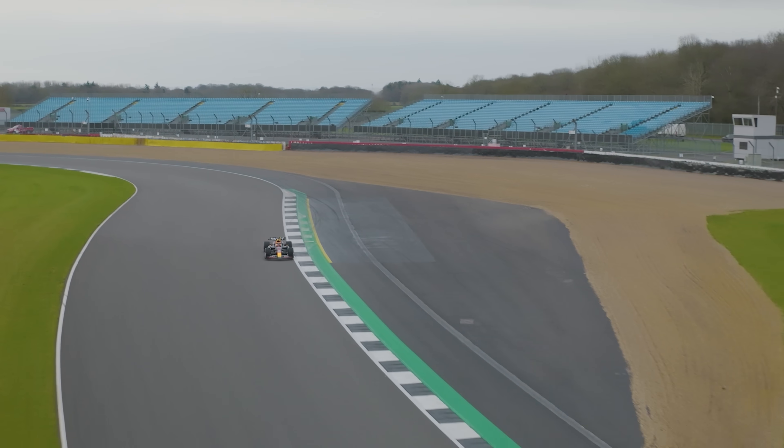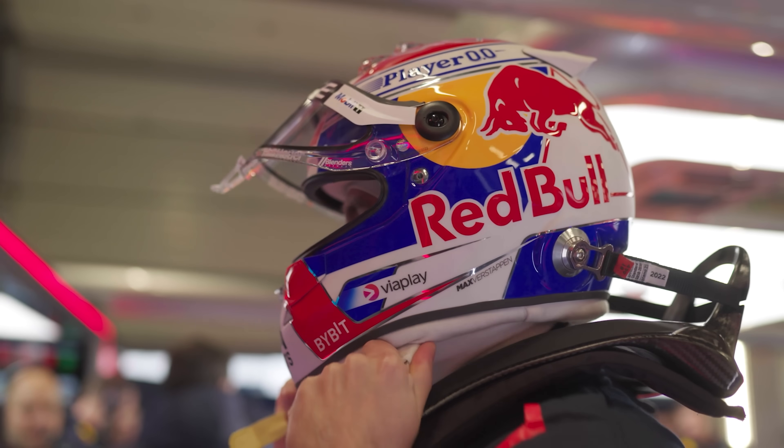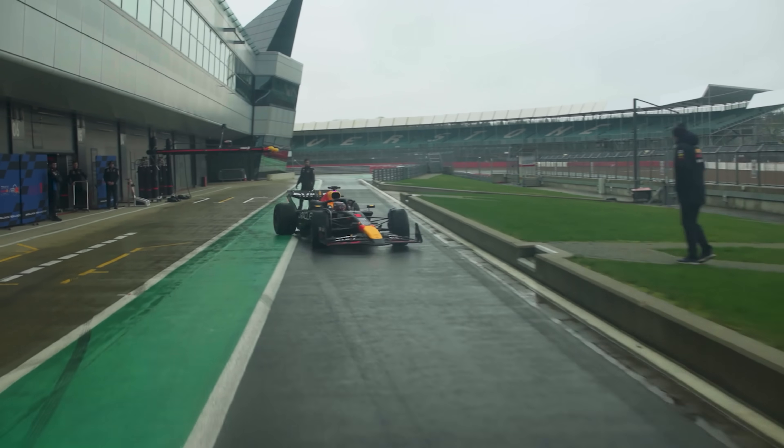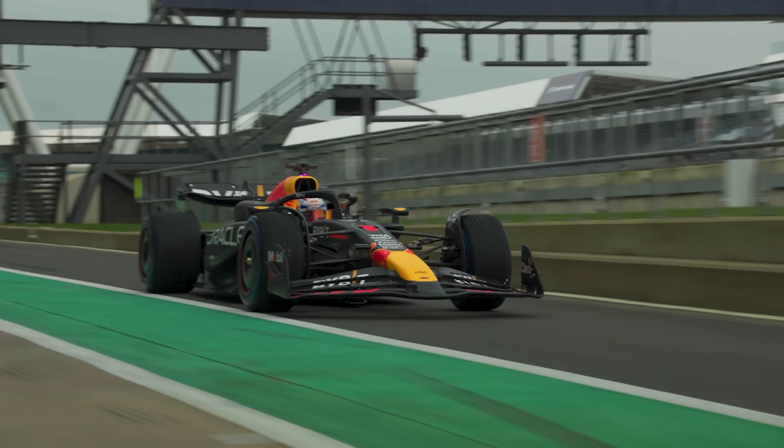After every session, we have a debrief, and things may change as a consequence of that. The scale of change is linked to the resource we want to put against something and how long it will take to realize it. Disregarding scale, after every debrief the car changes — the setup changes as a consequence of driver feedback as well as what we see in the data. If there are more fundamental things we need to change and evolve, we've got to do research to identify what the driver is commenting on, figure out how to fix it, and then realize the change onto the car. It's an eternal and rolling process.